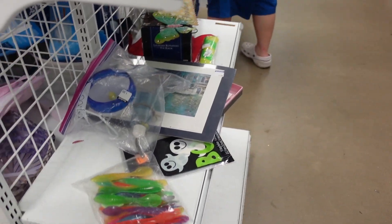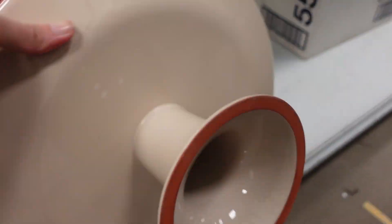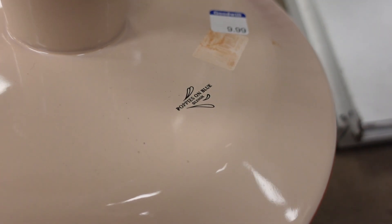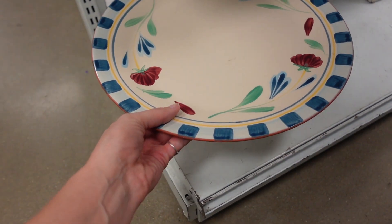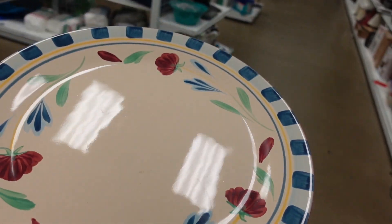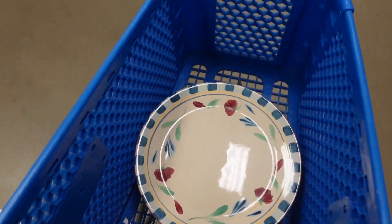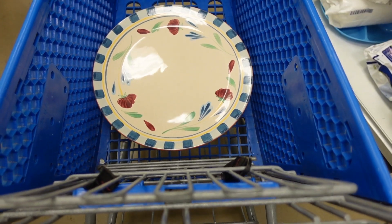I remember having one of those pencil holders on the inside of my locker in middle school. This cake stand right here was $9.99. It was made by Lenox — poppies on blue — and I imagine it was meant to look like Mackenzie Childs a little bit with the red wear. I put it in my cart but I was a little hesitant at $9.99 for a piece that large, and I did end up putting it back after I looked it up.